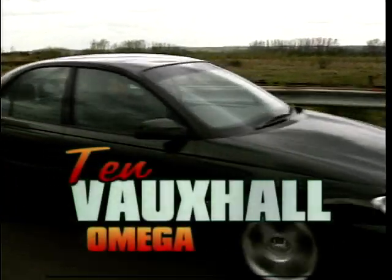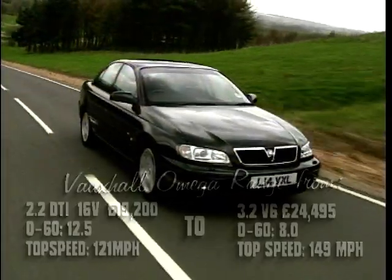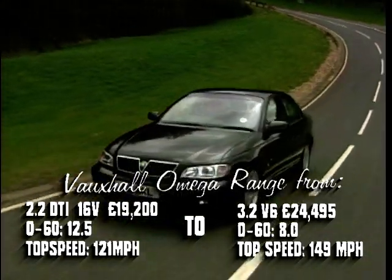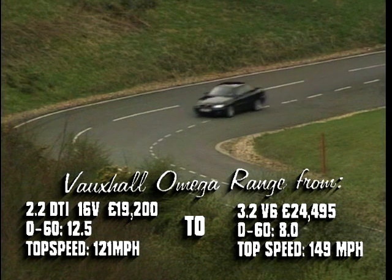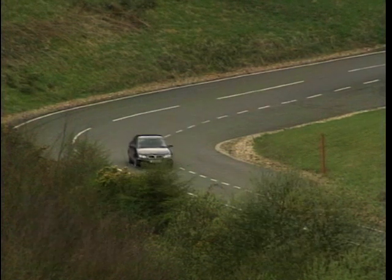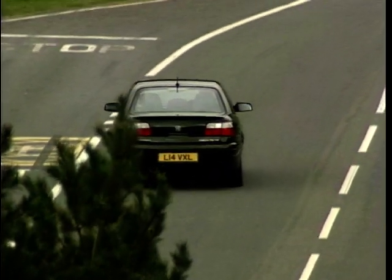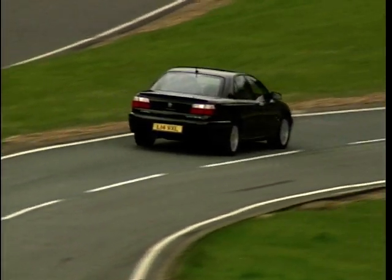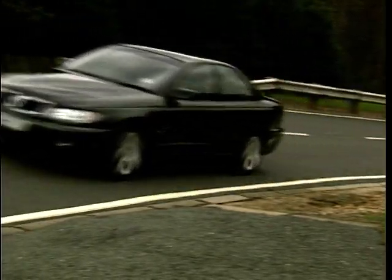To start with, at number 10 is the Vauxhall Omega. The styling of this Vauxhall has never been one of its greatest strengths. The Omega's rather bland and wishy-washy outer shell plus a lacklustre interior really tells the occupants what it is — a cut-price executive car. But we've come here to praise Caesar, not to bury him. It's actually a very comfortable car to travel in, and the revisions in 1999 have certainly made the cabin a fairly classy place to sit in.